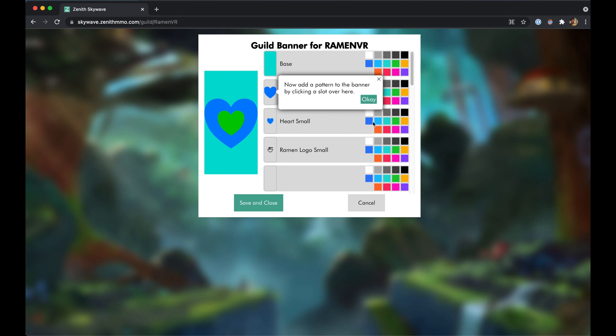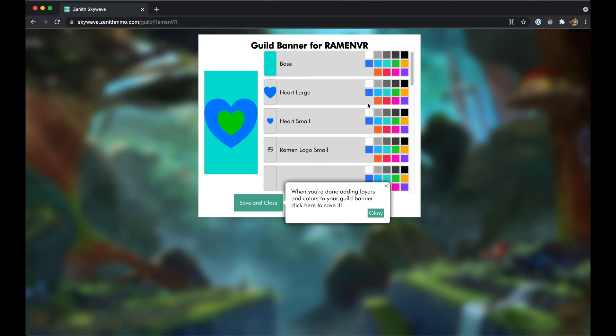If you're not sure how something works, you'll now see helpful tooltips throughout SkyWave — think Clippy, but less annoying.